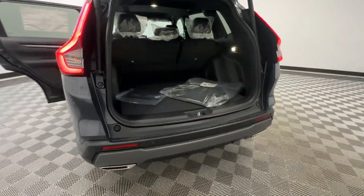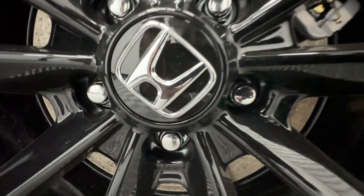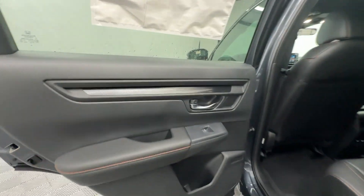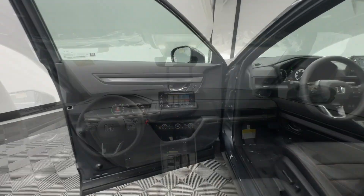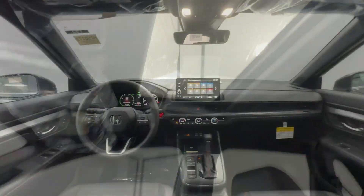These are just some of the great options this vehicle comes with: keyless entry, moonroof, satellite radio, adaptive cruise control, backup camera, power liftgate, power passenger seat, heated mirrors, blind spot monitor, dual zone AC.